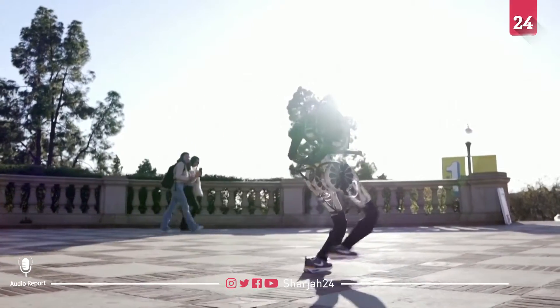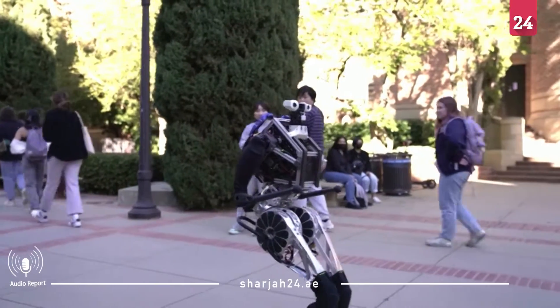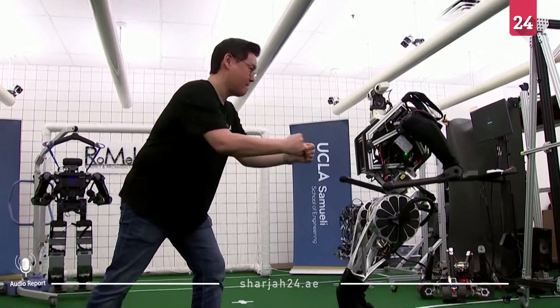The name Artemis stands for Advanced Robotic Technology for Enhanced Mobility and Improved Stability. Standing at four feet eight inches tall, the robot can also withstand objects being thrown at it.